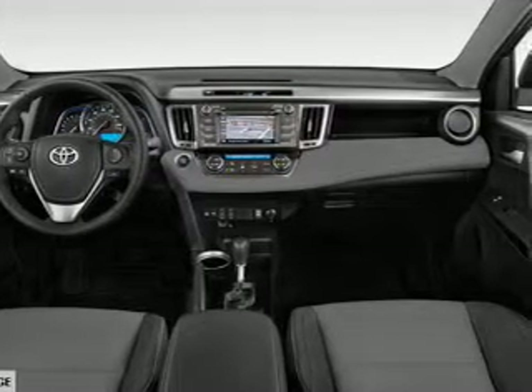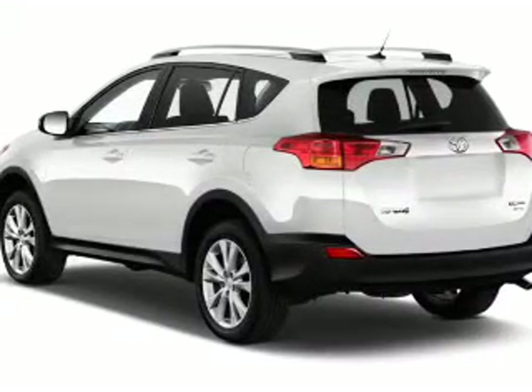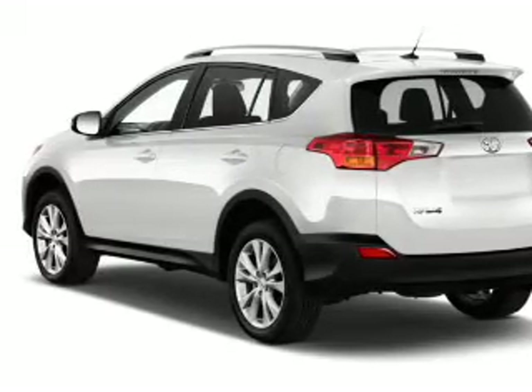a spoiler, an alarm system, roof rails, keyless entry, power liftgate, independent suspension, brake assist, traction control, and stability control.